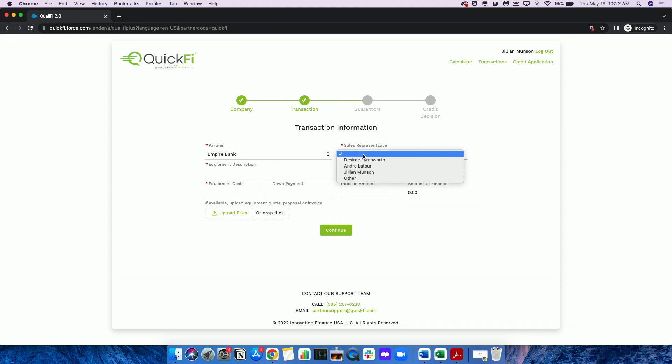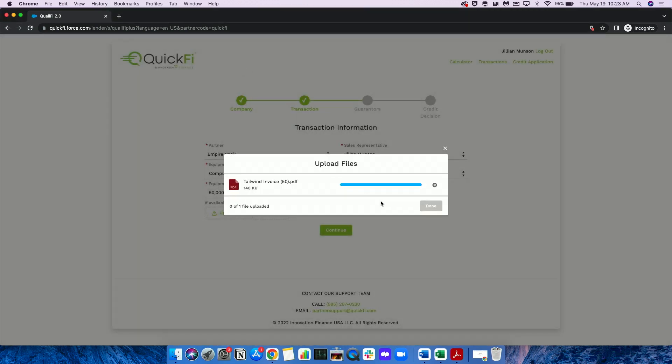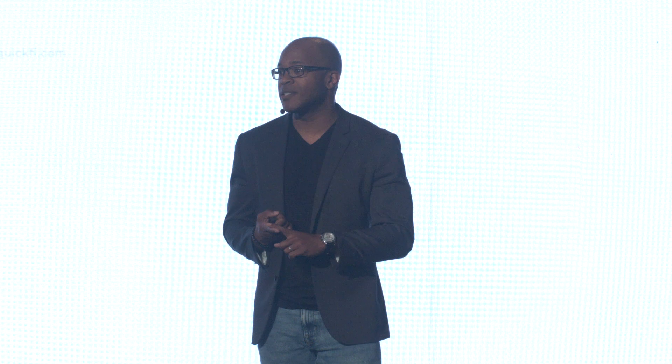Next, Jill enters information about the equipment. The final step is for Jill to upload the equipment supplier invoice, which is interpreted and verified using AI. QuickFi includes a risk engine that automatically performs fraud detection, OFAC searches, and verification of the business and the individual business contact. Within seconds, a credit decision is rendered, and the customer will receive an alert that the transaction is ready to be completed within the QuickFi mobile app.